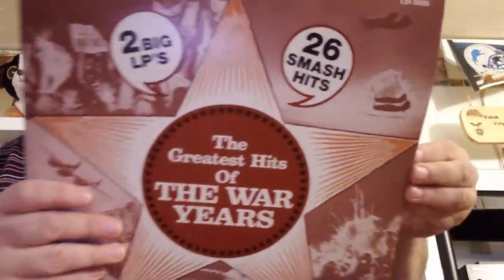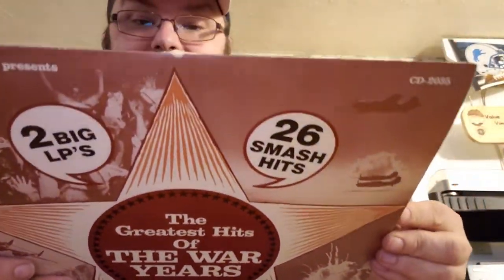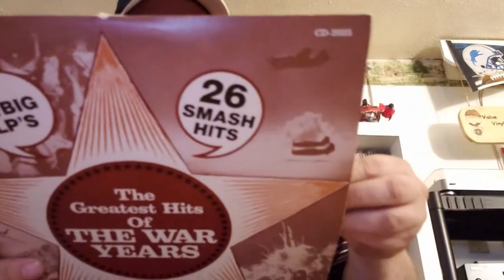'Greatest Hits of the War Years.' What do we got on here? Spike Jones — 'Der Führer's Face' — Harry James and his orchestra, some comedy things in here but some serious ones too. Tommy Dorsey, there we go. We're talking 30s wartime stuff — stuff you'd probably never find on shellac, on vinyl. Not bad. Two records worth. I like that.